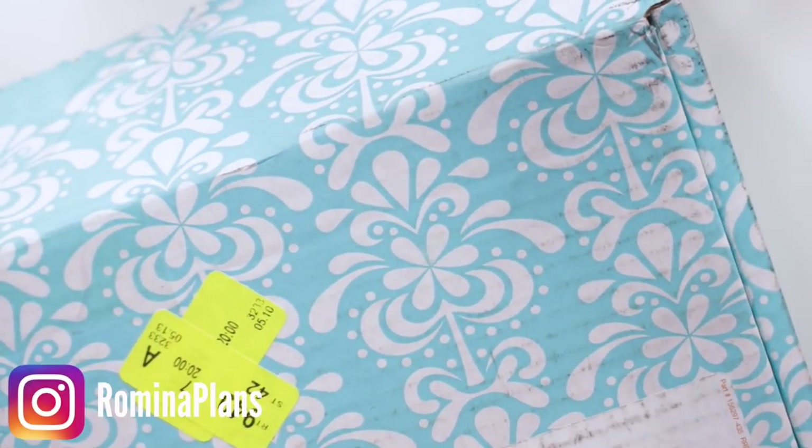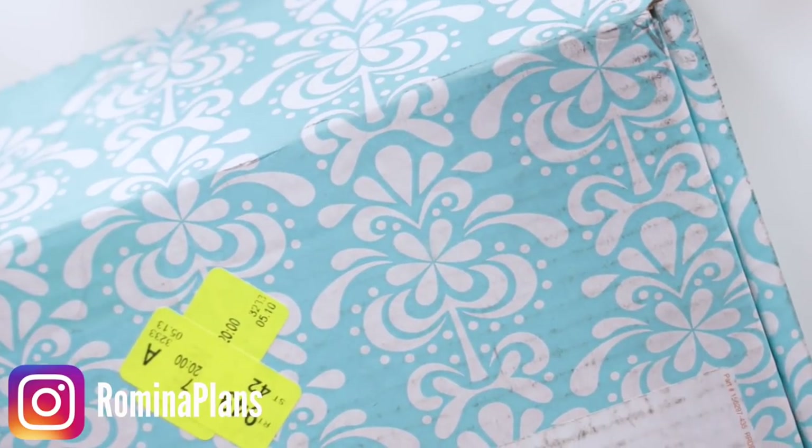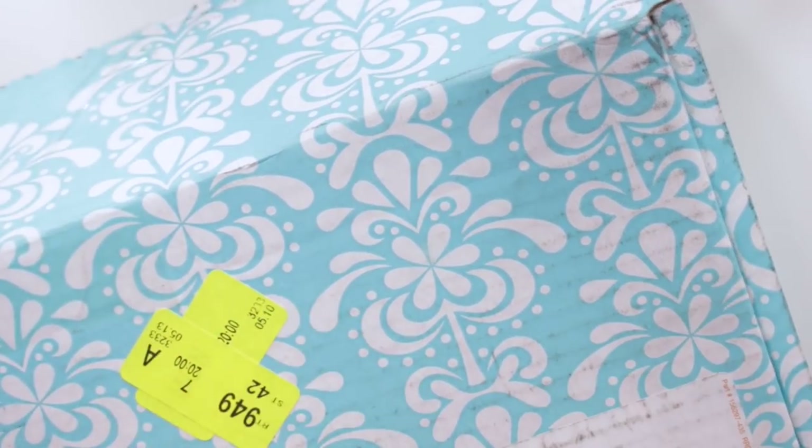Hey guys and welcome back. We are here once again with this pattern box. You guys know what's going to happen — we're going to be having an Erin Condren haul! This is actually a very special haul just because I just received all of my launch order items.